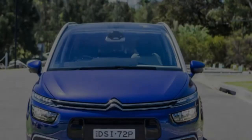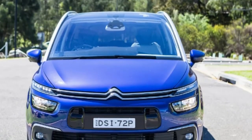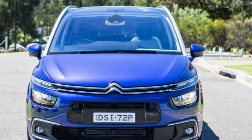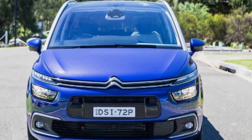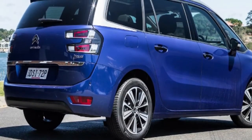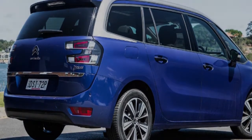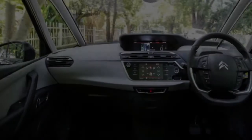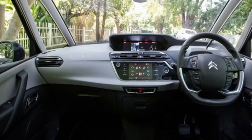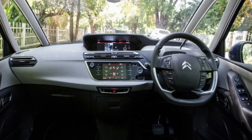Citroën's seven-seat people mover is almost a throwback to another time — a time when SUVs didn't rule the roost, and if you needed a family hauler that could seat more than five people, you bought a people mover. You probably bought a Toyota Tarago, the ubiquitous van-shaped brick-on-wheels that littered Aussie roads in the 1980s and 90s. Today, of course, seven-seat SUVs are everywhere, meaning large families are spoiled for choice, and that's left the once ubiquitous people mover on the outer.